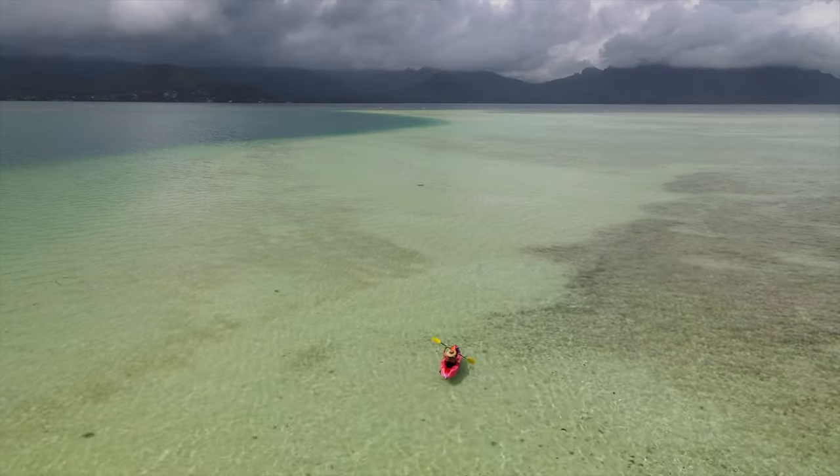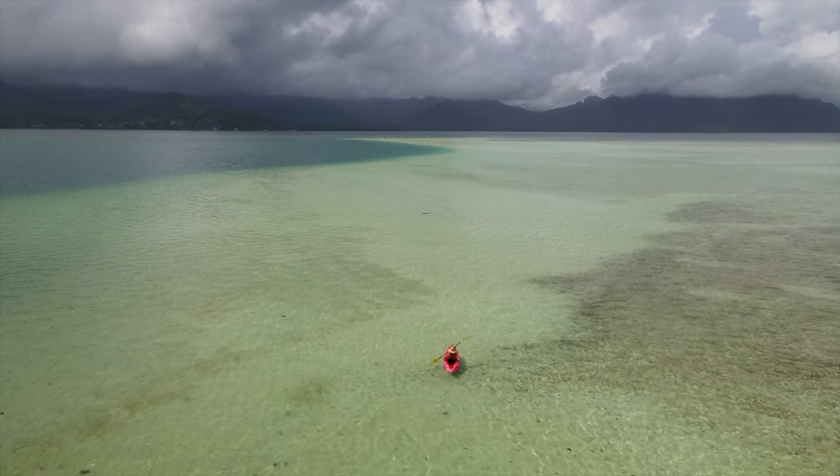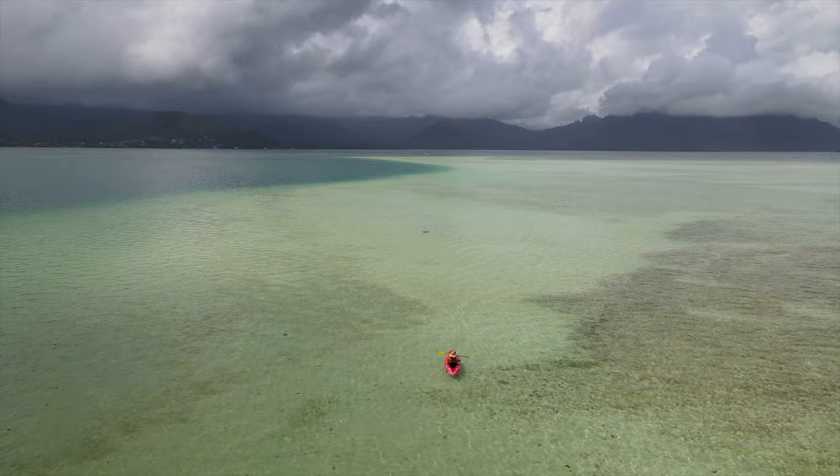There's one thing you have to know: make sure you time your visit with low tide. When I went it was beautiful, but my tip is to check the tide calendar and come at low tide so you can actually walk out on the sandbar. The sandbar is huge — at high tide you'd be up to your thighs in water, so come during low tide to fully enjoy it.